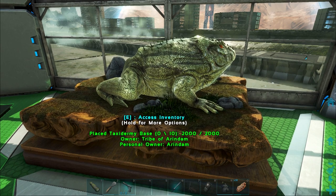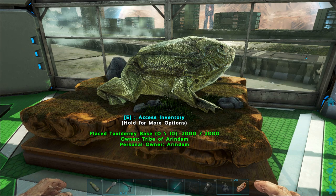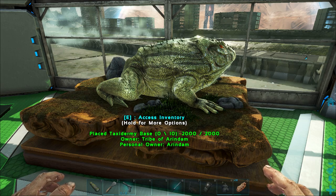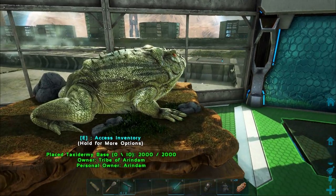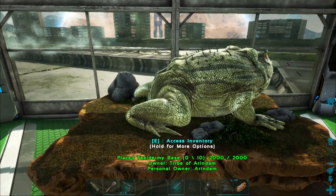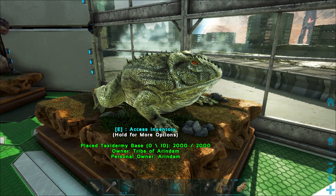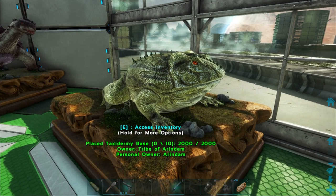The first creature is called the Bilzebufo, or the Giant Frog. Bilzebufo Ampinga was a large species of prehistoric frog dating from the late Cretaceous period, 70 million years ago. They were at least 23.2 centimeters long, which is around the size of a modern African bullfrog, and their heads were very big. Bilzebufo was most likely a predator whose expansive mouth allowed it to eat relatively large prey, perhaps even juvenile dinosaurs. The bite force of a large Bilzebufo with a skull width of 15.4 centimeters may have been between 500 and 2200 Newton, which for a frog is very, very high.